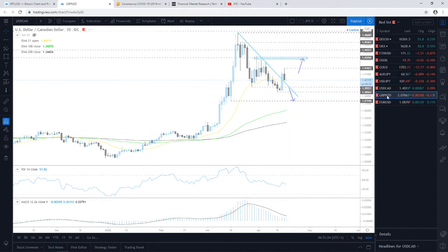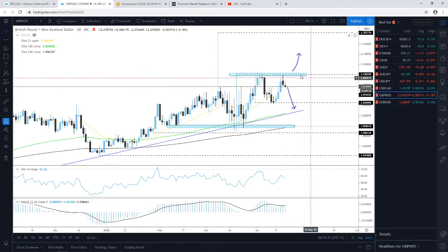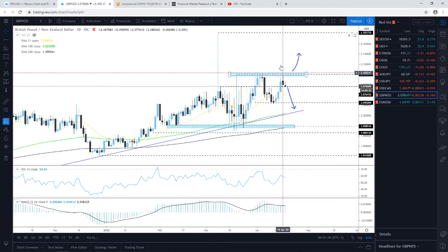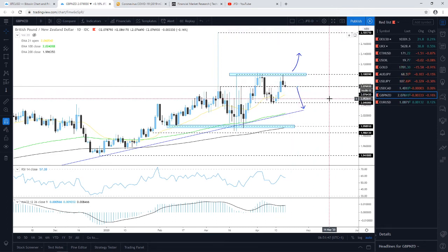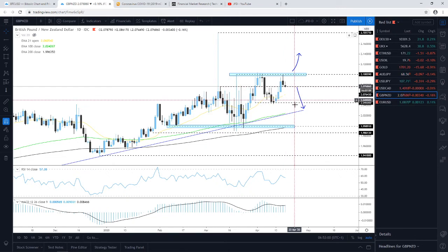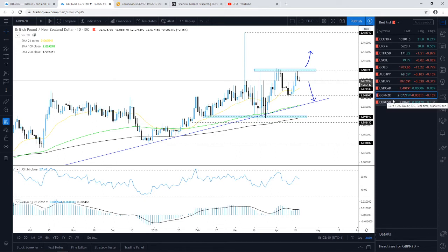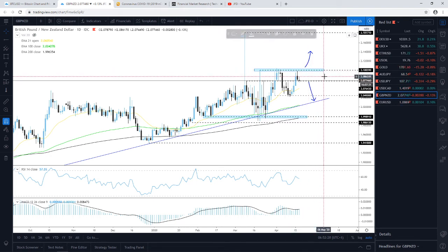On GBP/NZD, yesterday we needed a break above the 2.10 zone to consider higher levels — we came close but didn't break it, and the pair quickly reversed back down. Now we're watching the 2.0764 territory, which previously acted as resistance and could now act as support. A drift below that level could lead to a deeper correction. The 2.10 level remains the more important one — a push above it could open the path to higher levels.